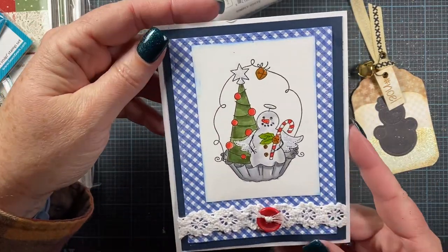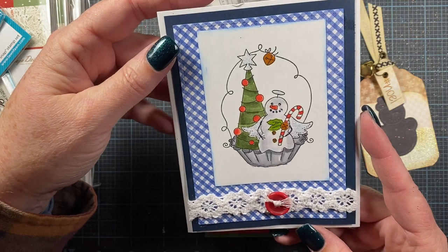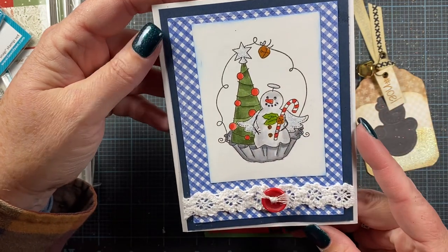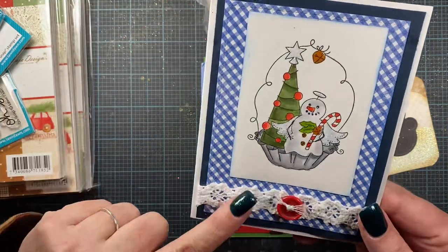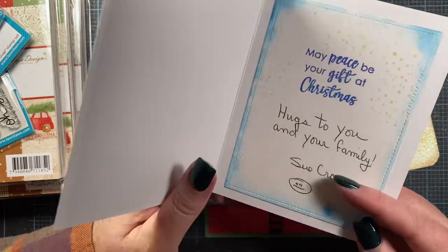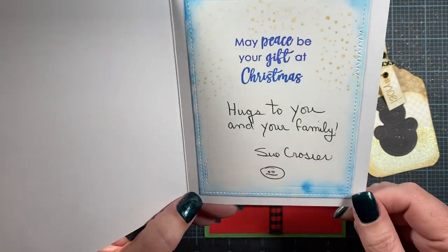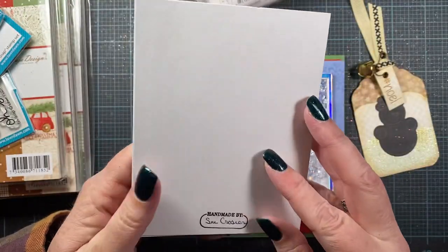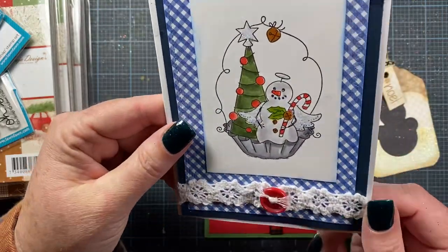Sue Crozier sent me this card, and I was so tickled when I took it out of the envelope because this is one of my Whippersnapper images. So I love it. Thank you, Sue. Cute little lace down here as well, and a red button. She's also used one of my Impression Obsession dies for the inside of her card. I love the little handmade buy on the back of your card as well. Darling.